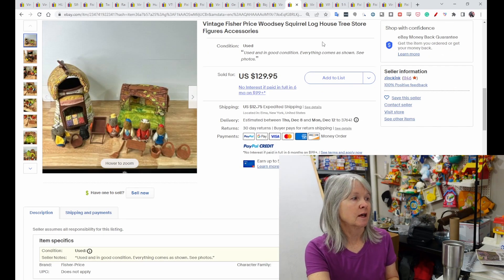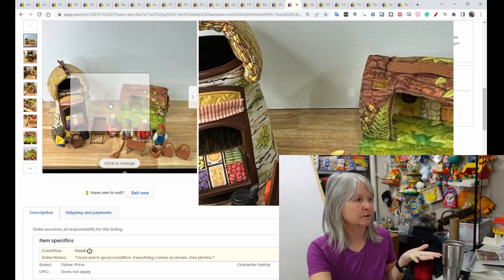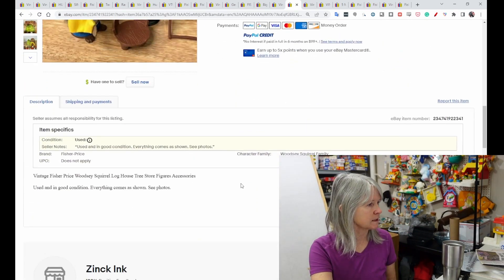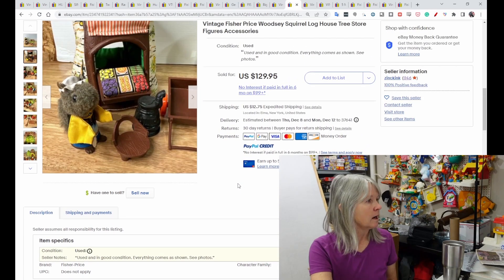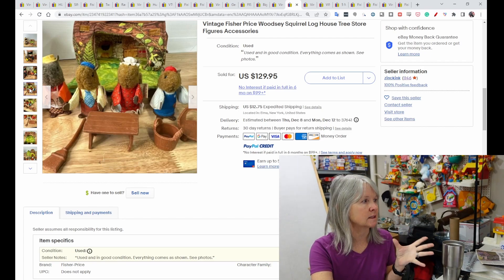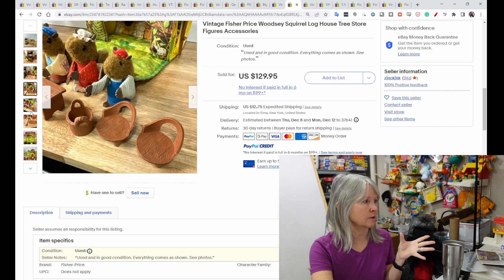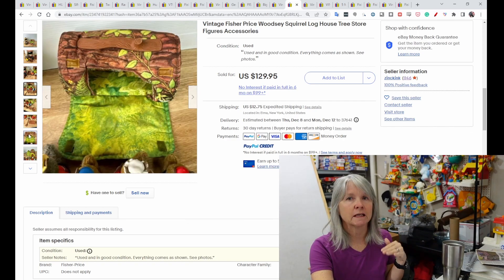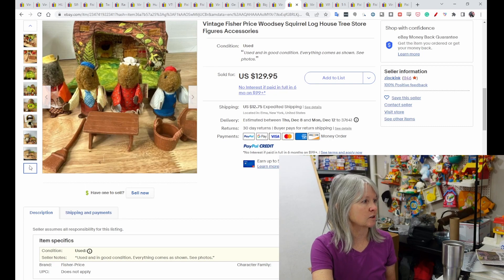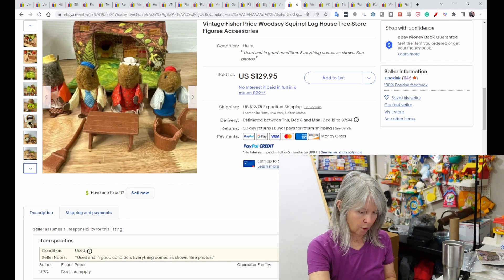Woodsy Squirrel — I love these. I've found the buildings but not the figures very often. I think they're from the 70s. Look how adorable they are — little squirrels with a log house, little accessories, chairs, a broom, a folding rollover log house. This set sold for $129.95.